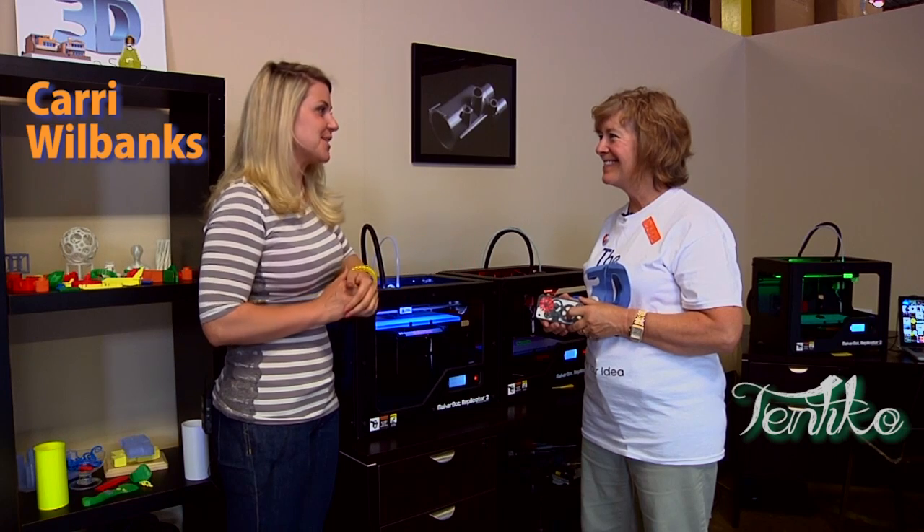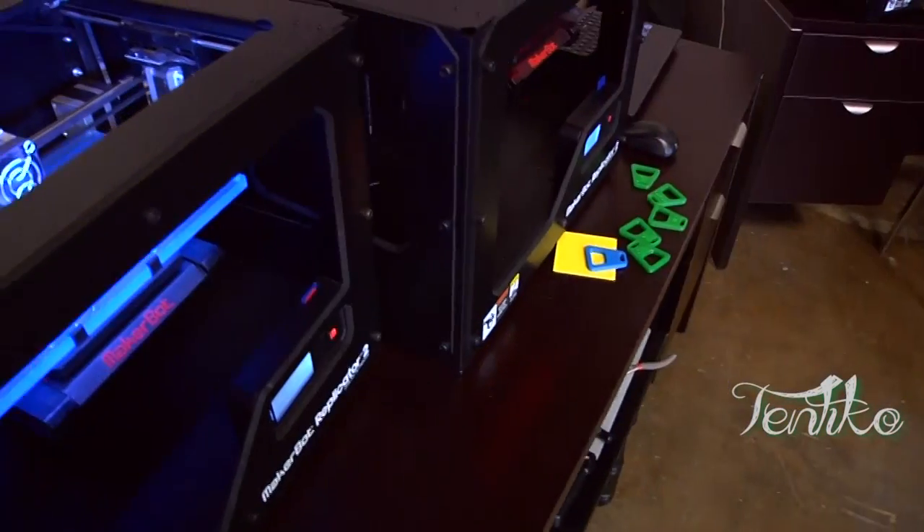How did the experience go? We're very excited to be working with Tentico and offer an authentic Denver experience at the 3D printing store, allowing people to see 3D printing happening in front of them and walk away with something that they made — made just for them.